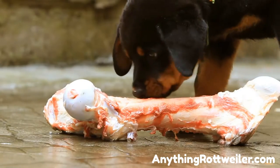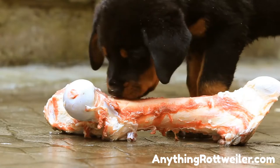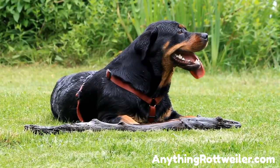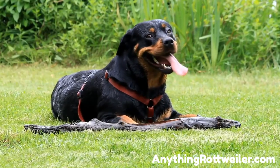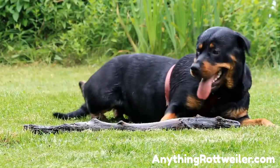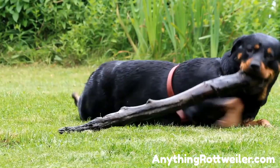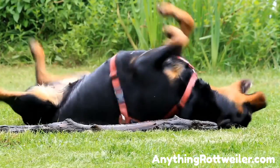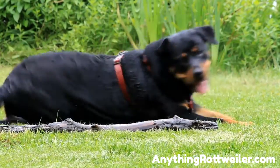What causes a Rottweiler to be underweight? There are several causes. If he eats a poor diet that is not balanced, he can be underweight and thin — either he is not eating enough food or the food doesn't have the right nutrients for good health. A lack of vitamins and minerals in your dog's diet can also lead to him being underweight, as they need the right minerals and vitamins to build strong bones and connective tissues and for their general health.